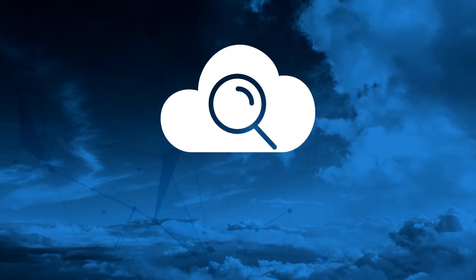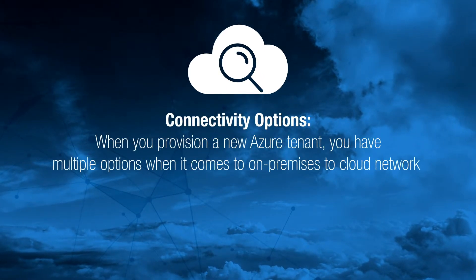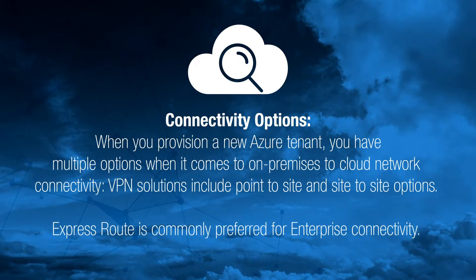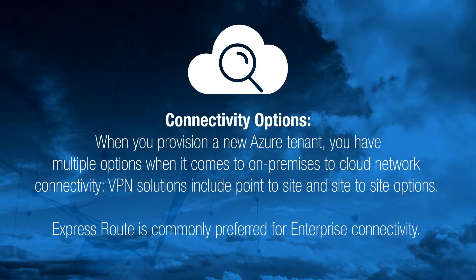When you provision a new Azure tenant, you have multiple options when it comes to on-premises to cloud network connectivity. VPN solutions include point-to-site and site-to-site options. ExpressRoute is commonly preferred for enterprise connectivity. Each connection method has certain advantages and disadvantages, which we will highlight here.